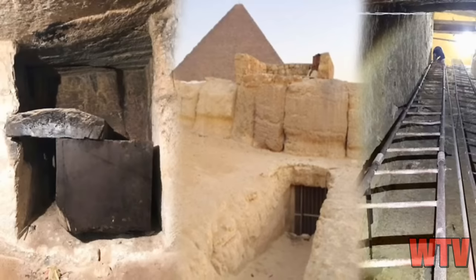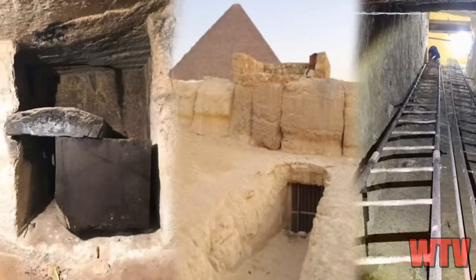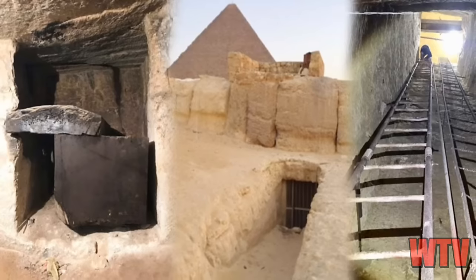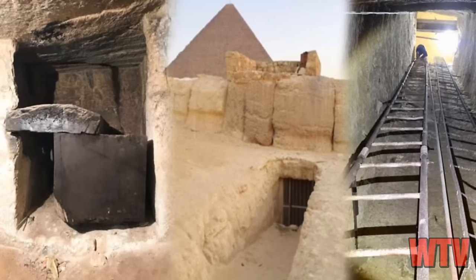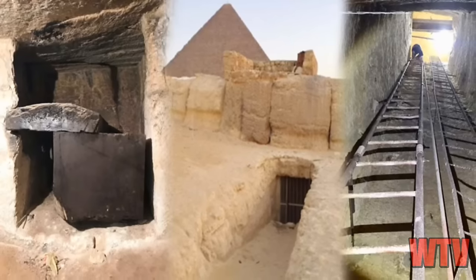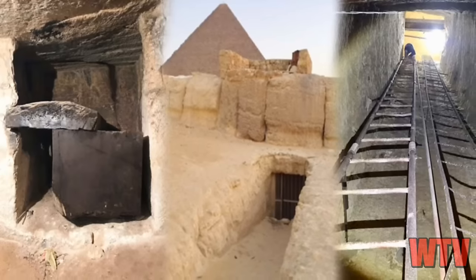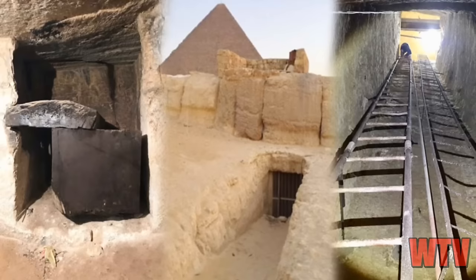Similar water tunnels exist beneath pyramids worldwide, suggesting a common architectural feature. Some believe these tunnels could predate Egyptian civilization, possibly linked to an ancient advanced culture. But the Egyptian authorities are cautious about fully exploring these tunnels — possibly due to their historical implications. They are very political about the whole thing; they would let a million people die before they let anyone explore and find out what's really going on with those pyramids.